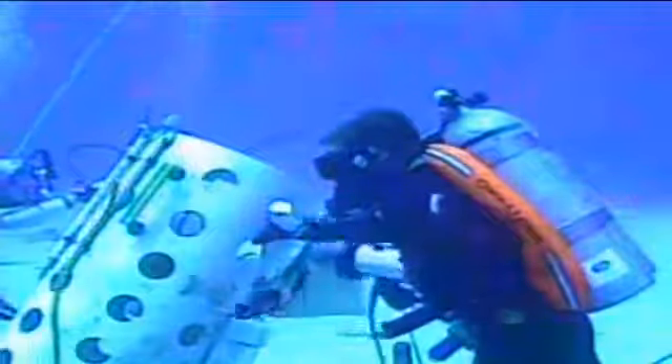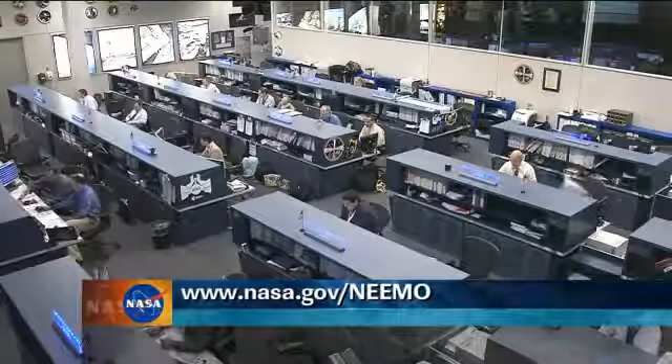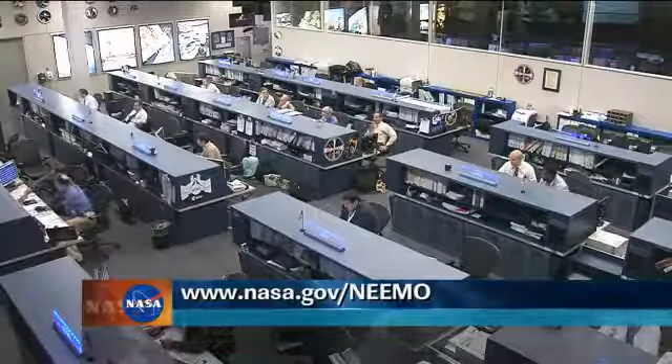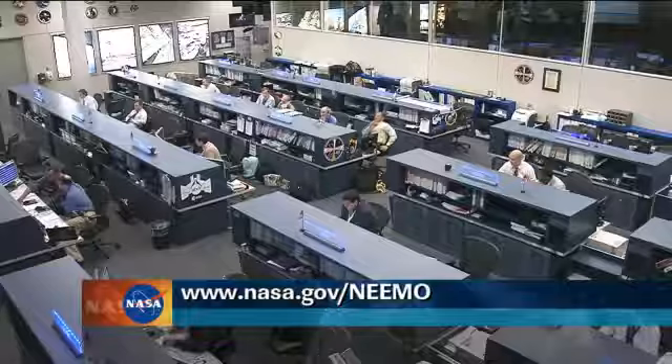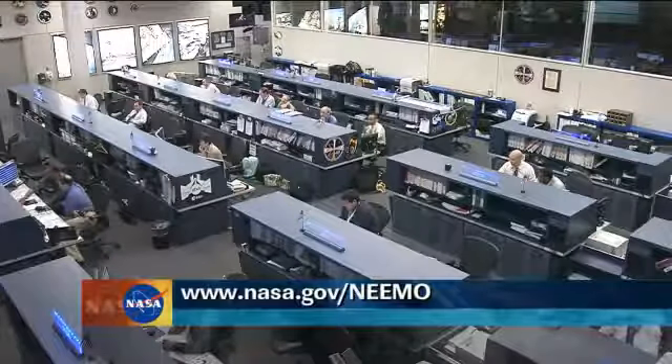Mike Gernhardt, we want to thank you for joining us — it's exciting stuff you guys are doing down there off the coast of Florida. If you would like to follow along with the NEMO-16 mission or check out some of the webcams currently broadcasting from the bottom of the ocean floor, log on to www.nasa.gov/NEMO.